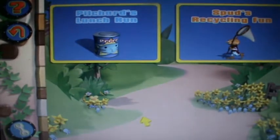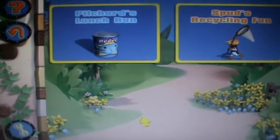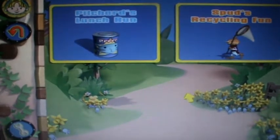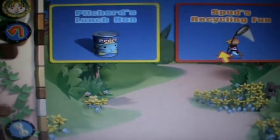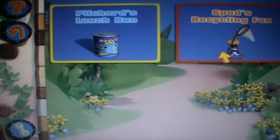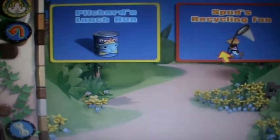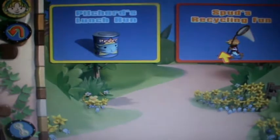We've finished Pilchard's lunch run, although the sound didn't work from the beginning cutscene. Now the next one we're going to do is Spud's Recycling Fun. Let's go and play Spud's Recycling Fun.